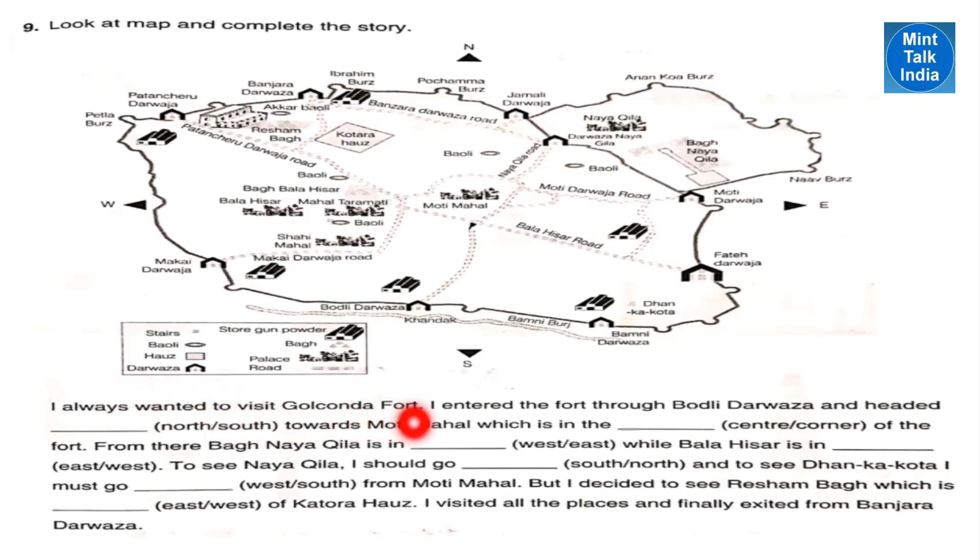Look at the map and complete the story. I always wanted to visit Golconda Fort. I entered the fort through Bodli Darwaza and headed north towards Moti Mahal. Moti Mahal is towards the north from Bodli Darwaza and is in the center of the fort. From there, Bagh Nayakila is in the east direction from Moti Mahal, while Balahisar is in the west direction from Moti Mahal.